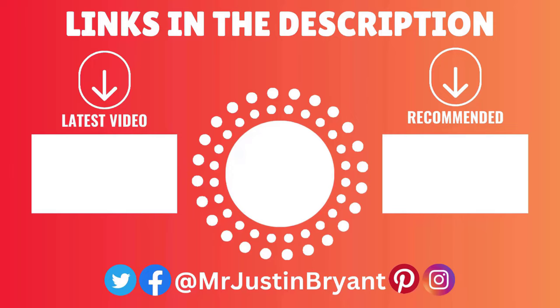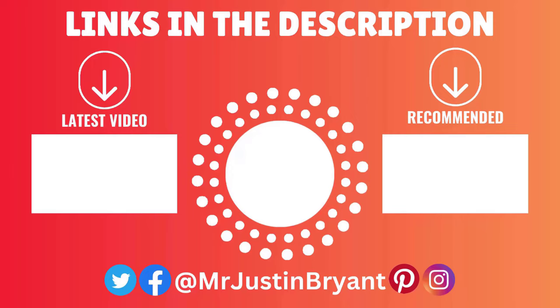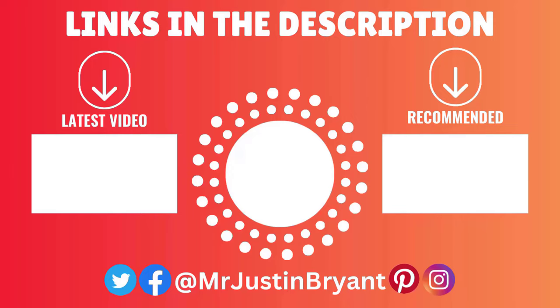Hopefully this was helpful. Don't forget to subscribe and click the notification bell if you want more opportunities like these in the future, and I'll see you in the next video.